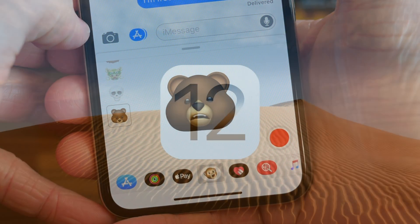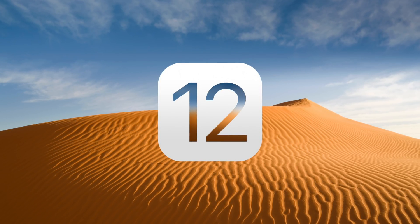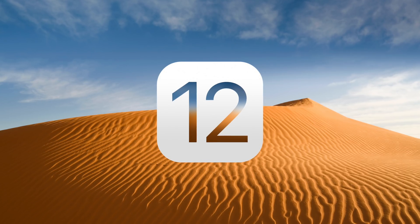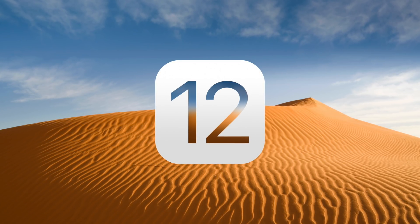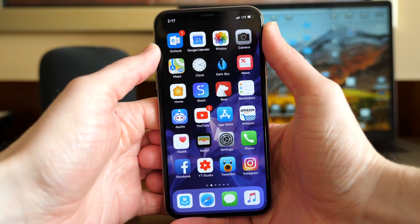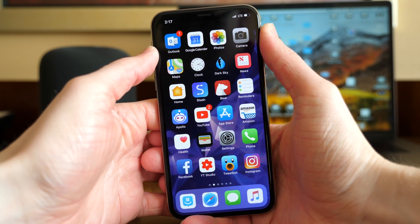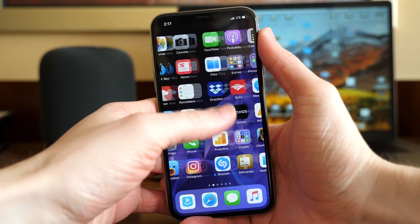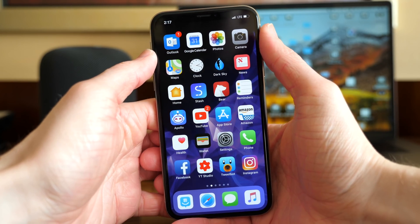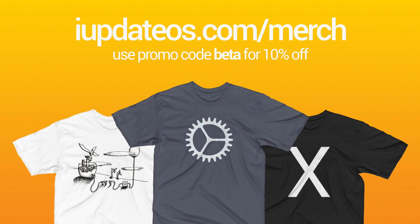We've already gotten information about iOS 12 and what we're expecting to see there, as well as information on iOS 13. There's been a lot of news happening lately with iOS, so I'll link those videos in the top right corner of the screen. If any more changes are discovered after I upload this video, I'll be sure to link a blog post down below. If you enjoyed watching this video, drop a like and hit subscribe for more videos like this. If you'd like to help support the channel, head over to iUpdateOS.com/merch and use code BETA for 10% off your order.